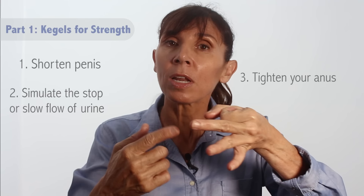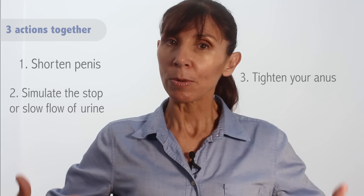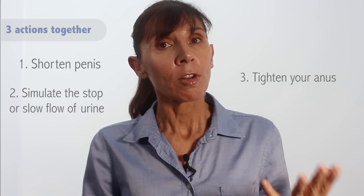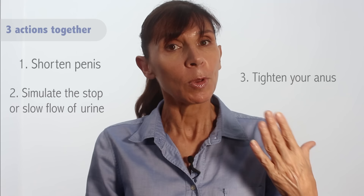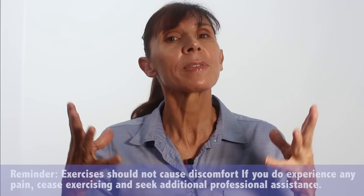Now let's put those three actions together — this is your correct Kegel exercise. Sit tall with an inward curve in your lower back. Try to breathe normally as you shorten the penis, try to stop the flow of urine, and tighten your anus all in one action. Try not to hold your breath or pull your abdominal muscles inwards. Keep your buttocks relaxed throughout and keep contracting your muscles as you're breathing, a little longer if you can, and now relax your pelvic floor muscles and take a couple of breaths before your next exercise. It's all three parts, all three steps working together.